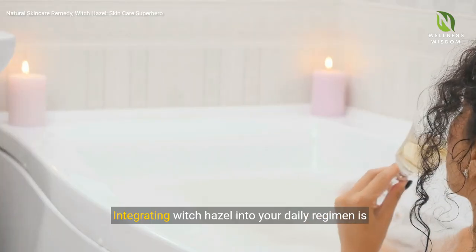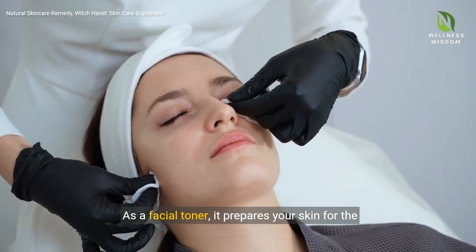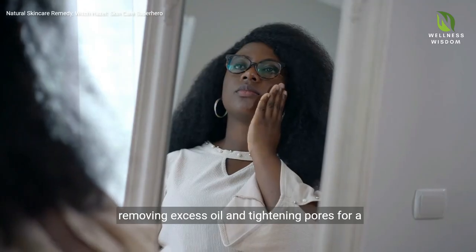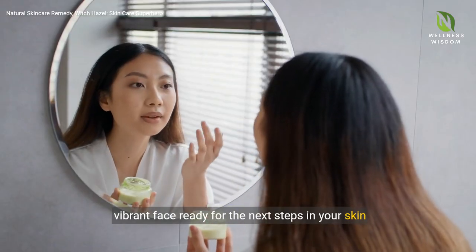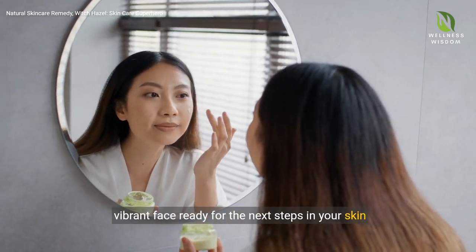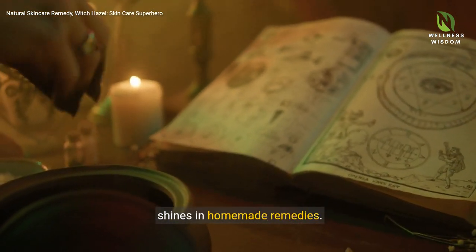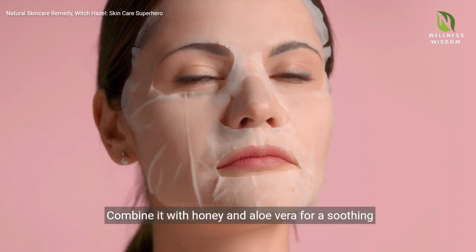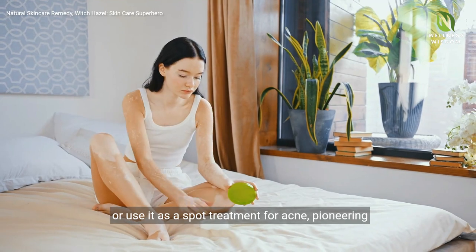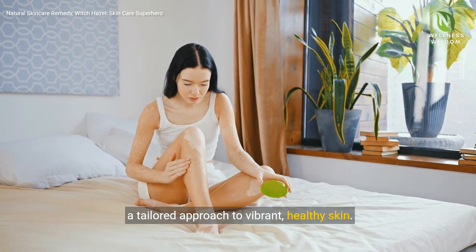Integrating Witch Hazel into your daily regimen is simple. As a facial toner, it prepares your skin for the day or night ahead, removing excess oil and tightening pores for a refreshed, vibrant face, ready for the next steps in your skin care journey. For the DIY enthusiasts, Witch Hazel's versatility shines in homemade remedies. Combine it with honey and aloe vera for a soothing mask, or use it as a spot treatment for acne, pioneering a tailored approach to vibrant, healthy skin.